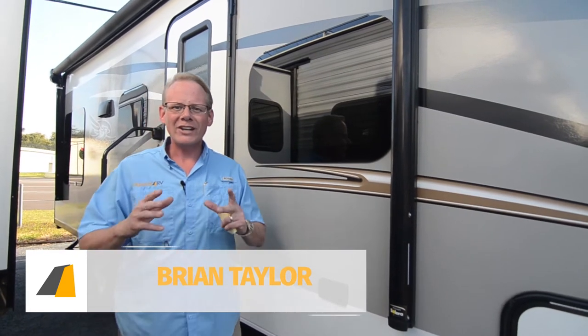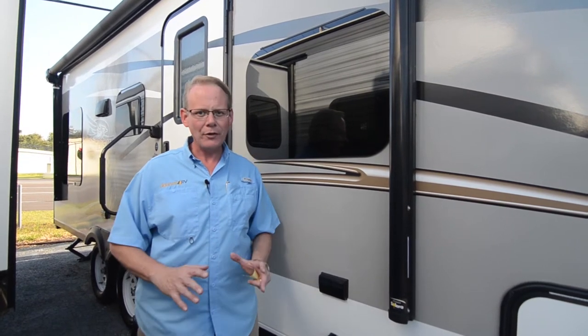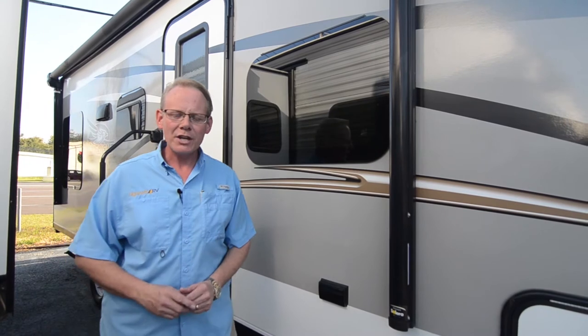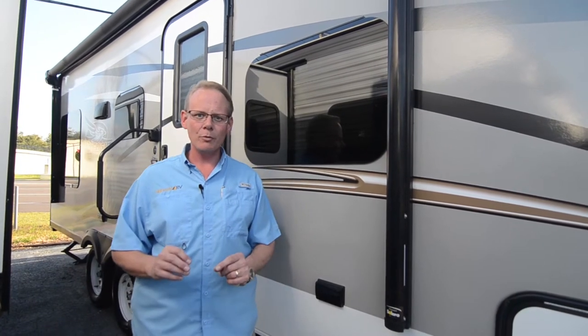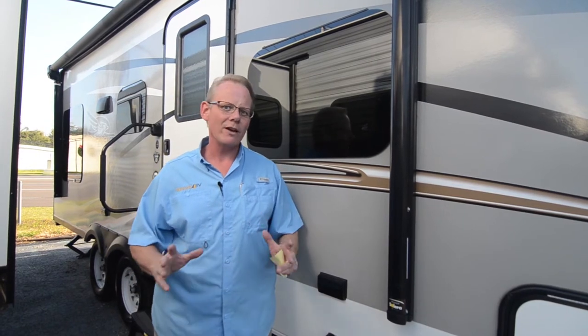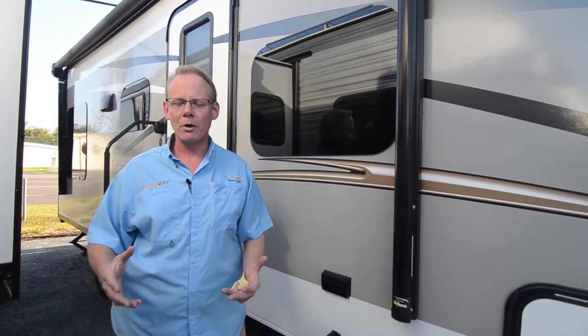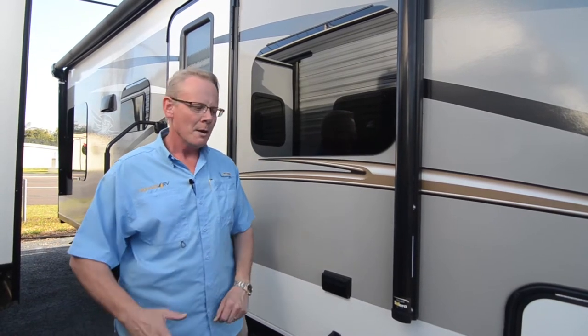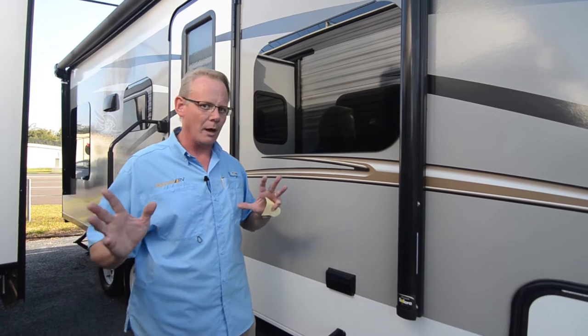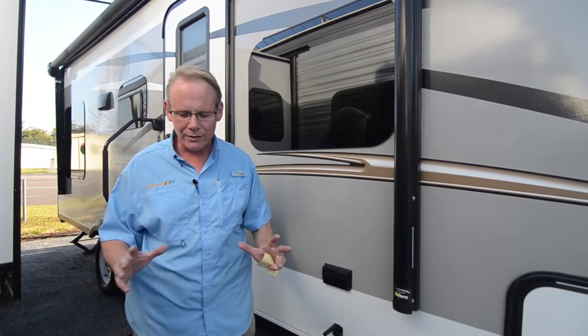Hi there, I'm Brian Taylor, owner of Highway RV in Lake Alfred, Florida. Today I'm really excited to take you on a tour of this pretty rare travel trailer that we have in stock. This is a 2017 Jayco J-Flight 21QB, however it's got the fiberglass sidewall option, which is not found very often. There's only a handful of these available in the United States, most of which are brand new, but you can pick this one up. It's about six months old, only been used a few times, and it's in virtually brand new condition.